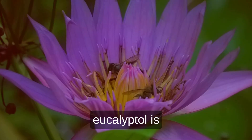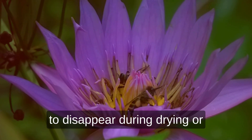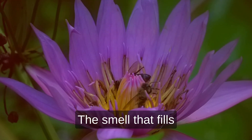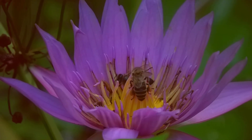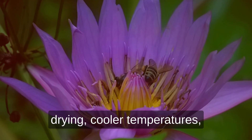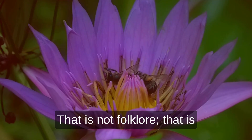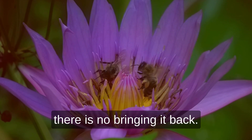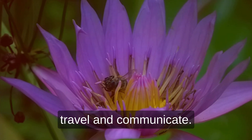Because it is so volatile, eucalyptol is also one of the first terpenes to disappear during drying or curing if environmental conditions are not carefully balanced. The smell that fills the air when trimming fresh flower is the molecule leaving the plant. Growers learn quickly that preserving it means slower drying, cooler temperatures, and minimal disturbance. That is not folklore — that is pure chemistry in motion. Once eucalyptol escapes, there is no bringing it back. The molecule does exactly what it was designed to do: travel and communicate.